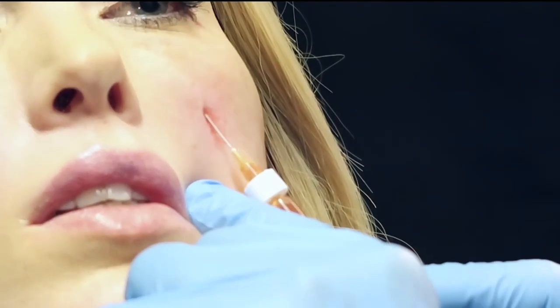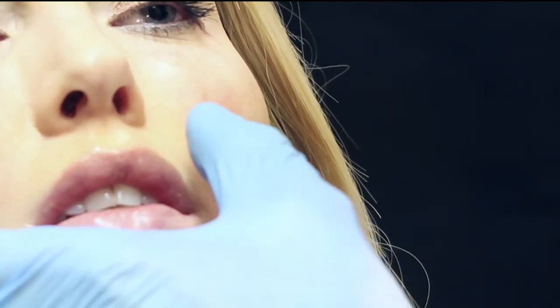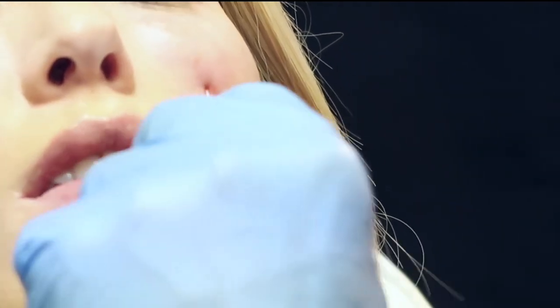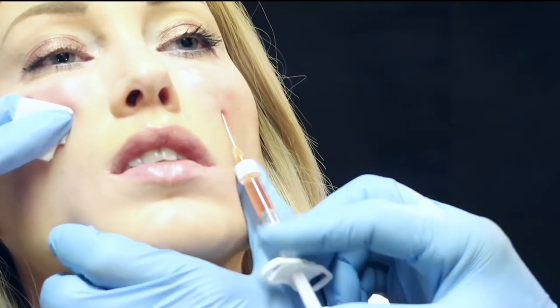Adding platelet-rich fibrin has been revolutionary for me because you get a much smoother look. It helps improve the existing fat cells around the eye, makes them healthier, helps with dark circles and shadowing. The younger generation just wants a little volume in the anterior cheek.